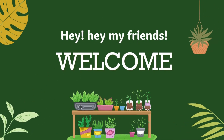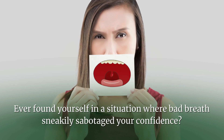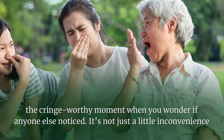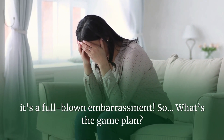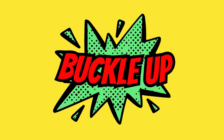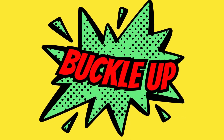Hey, hey, my friends! Ever found yourself in a situation where bad breath sneakily sabotaged your confidence? Yeah, we've all been there — the cringe-worthy moment when you wonder if anyone else noticed. It's not just a little inconvenience, it's a full-blown embarrassment. So, what's the game plan? Buckle up, my friends, because we've got a foolproof strategy that will leave bad breath running for cover.